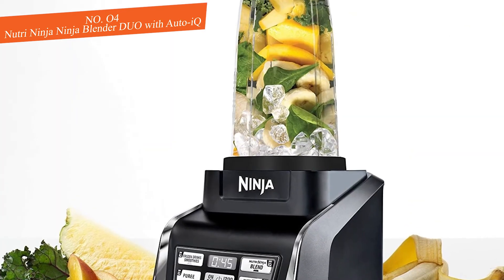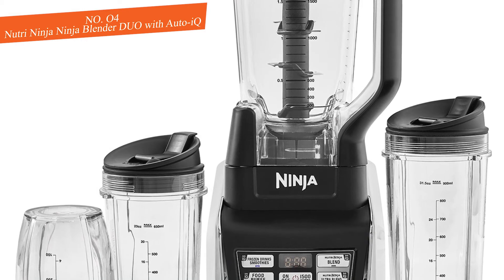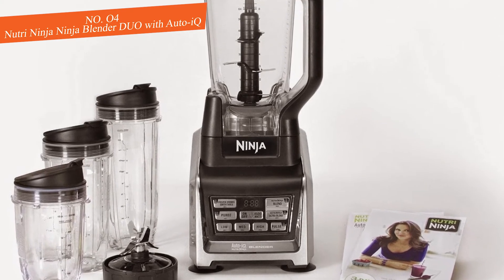Although we were huge fans of the smoothies this appliance made in its personal smoothie cups, when we used the large pitcher we weren't impressed with the results. We found the texture to be very inconsistent and many of our recipes came out worse than when we used other products. Despite this disappointment, if you're making smoothies regularly, it's hard to overlook the added convenience of the personal cups.